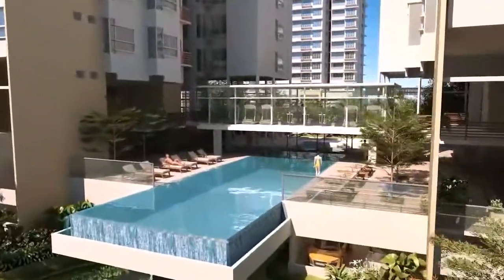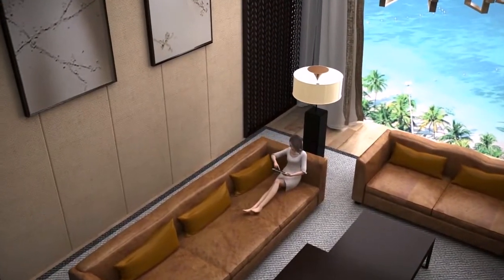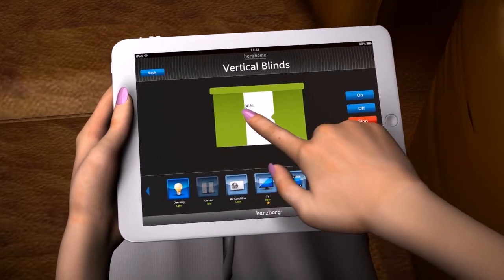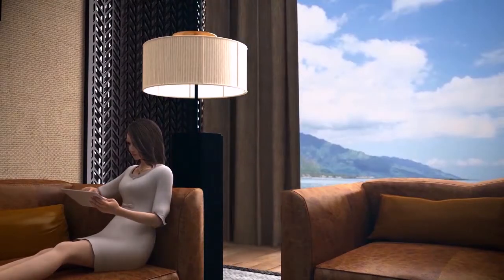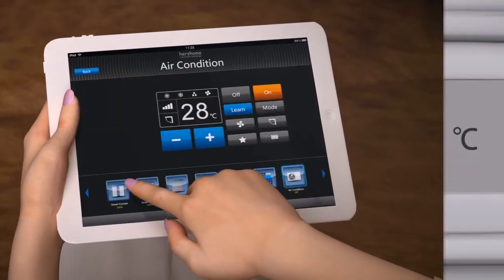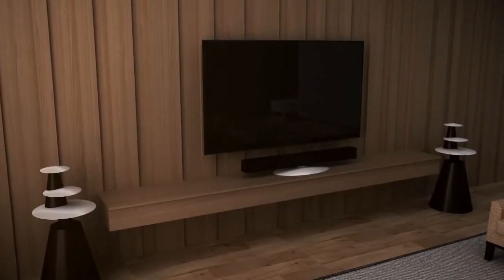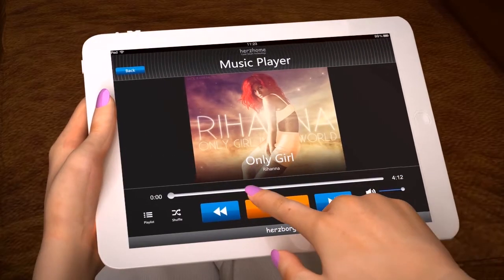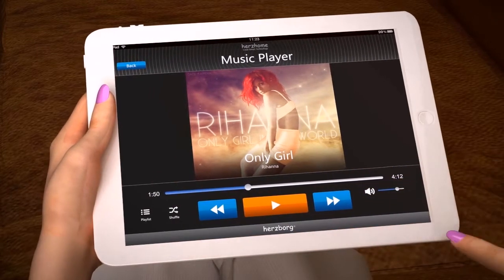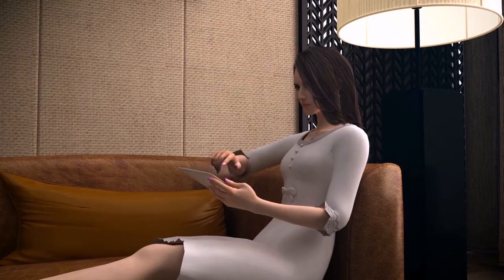At the weekend, getting up late and relaxing on the sofa while browsing websites on the iPad — if the sunshine is too bright, switch to the Hertzberg Smart Home software interface and close the curtain by 25%. If the indoor temperature rises, use the iPad to turn on the air conditioning and adjust it to the appropriate temperature. Want to listen to some music? Just select the music and adjust the volume on the iPad. Using the unique scene memory function of Hertzberg Smart Home Appliance, save the current state of all equipment with a single key, so the scene can be called directly next time.